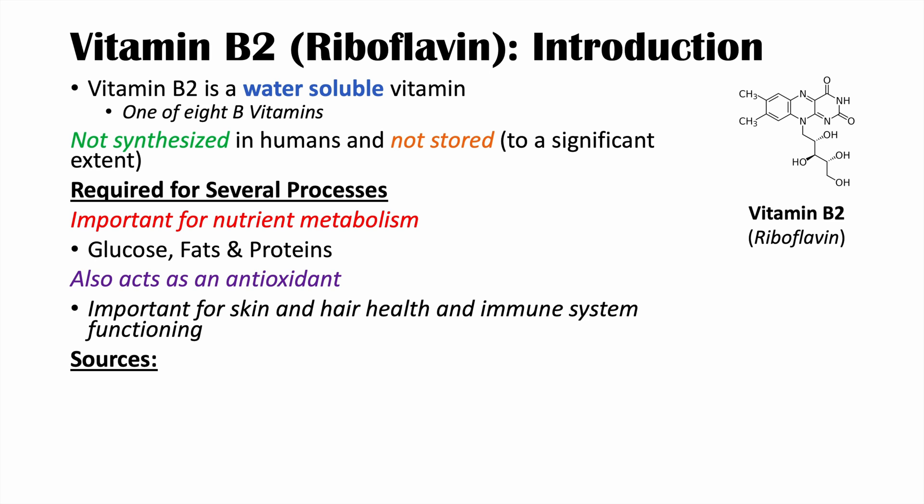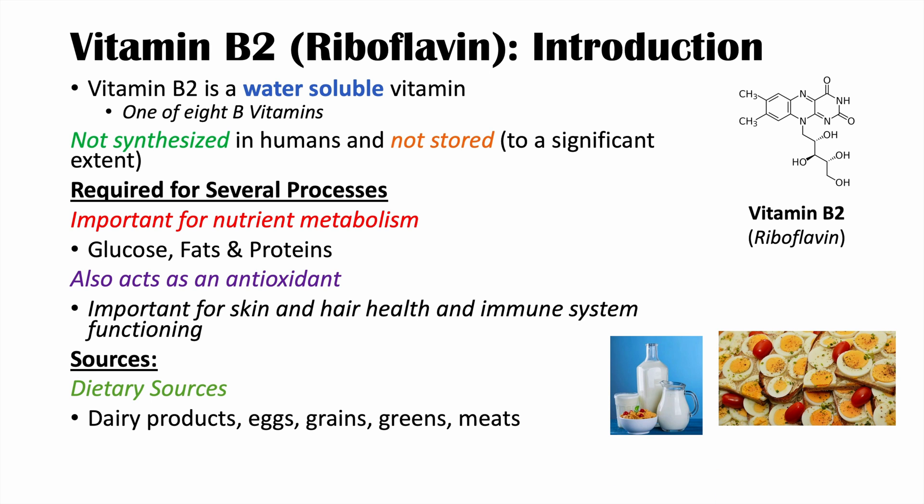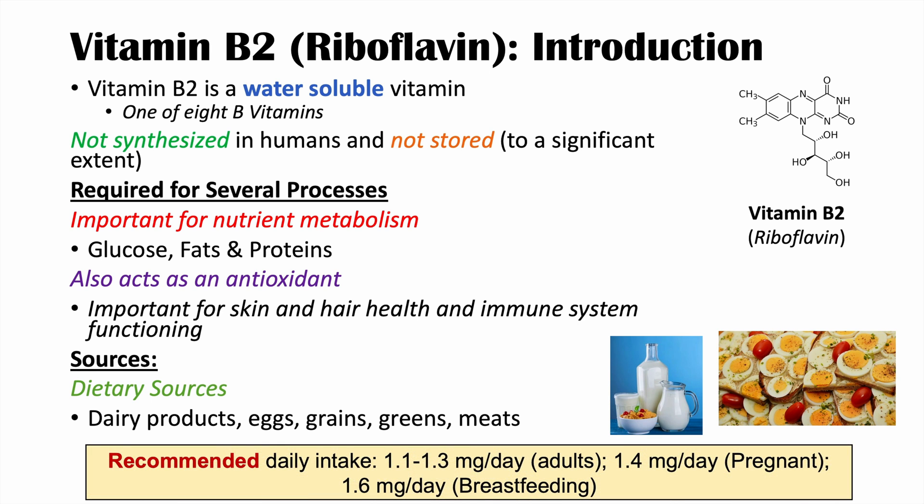What are some of the dietary sources of riboflavin? Some of the dietary sources include dairy products, eggs, grains, greens, and meats. The recommended daily intake of riboflavin is anywhere from 1.1 to 1.3 milligrams per day for adults — often 1.1 milligrams per day for females and 1.3 milligrams per day for males. In pregnant individuals, 1.4 milligrams per day is recommended, and for individuals who are breastfeeding, 1.6 milligrams per day.